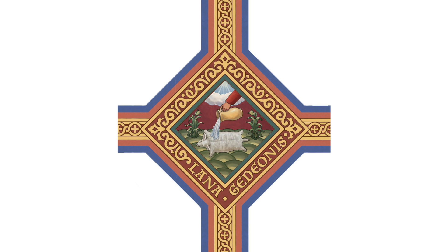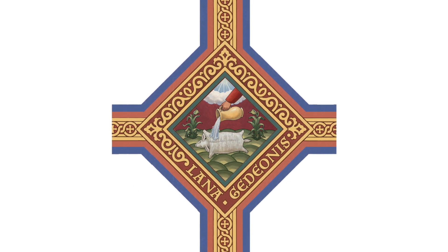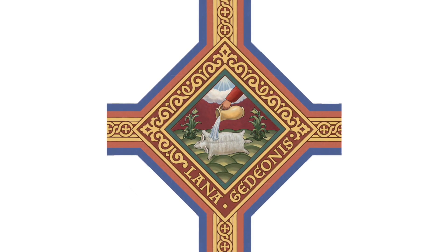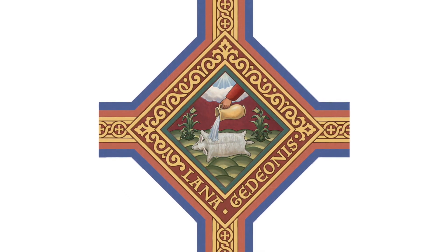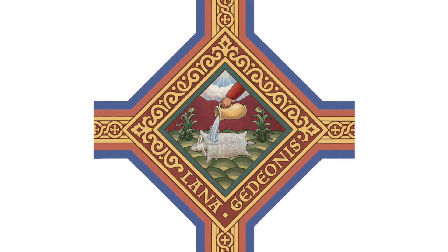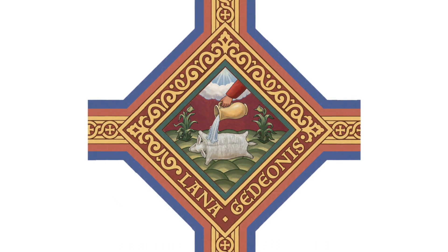Our next symbol is one that's a little bit more unique — perhaps esoteric. It's Gideon's fleece, the 'Lana Gideonis,' as the words will say underneath this image. The people of Israel were oppressed by the Midianites due to their sins and cried to God for help. Gideon was God's chosen servant to save his people. So Gideon prayed to God for a sign of victory and asked: if he put a fleece on the ground and in the morning the dew gathered only in the fleece but nowhere on the ground around it, that would be a sign of victory. God answered his prayer, and Gideon asked for yet another sign — this time that the dew would be only on the ground and not on the fleece — and God answered again.